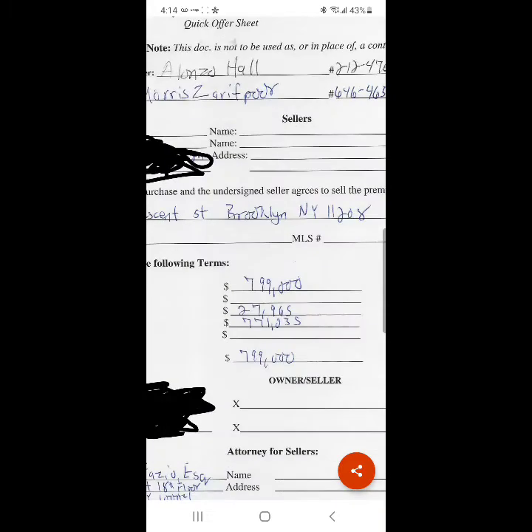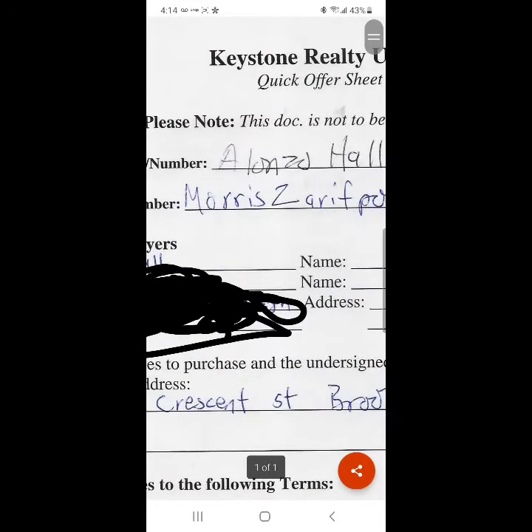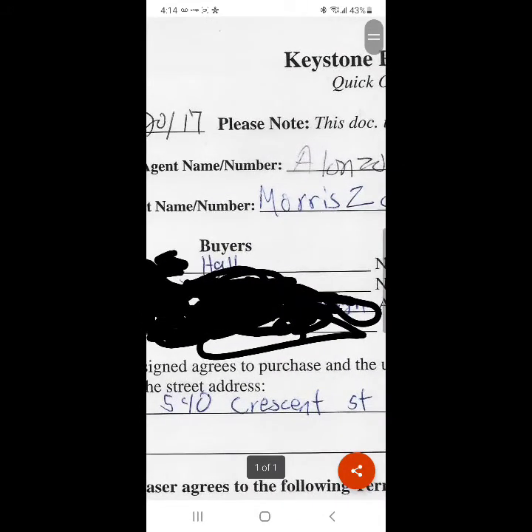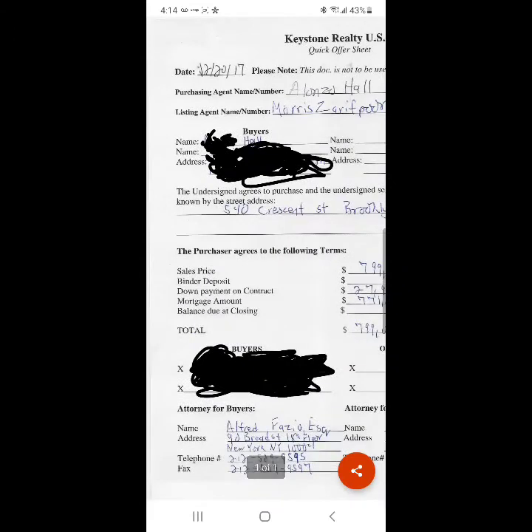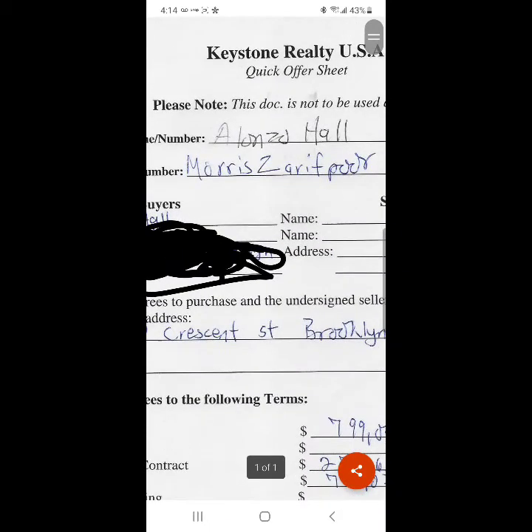Generally, as a home buyer, you don't get to see the offer sheet, usually because you don't work with a buyer's agent — generally you only work with the listing or the seller's agent. There is a disadvantage to only working with the seller's agent. The advantage to working with the buyer's agent is that they work in your interest to get you the best possible price, while the seller's agent works in the best interest of the seller to get the seller the best possible price.